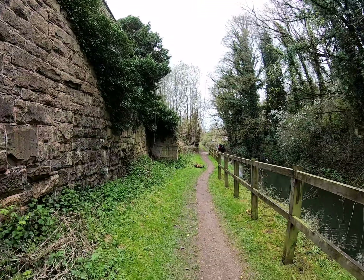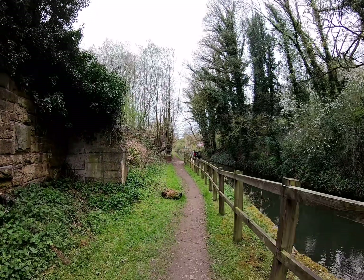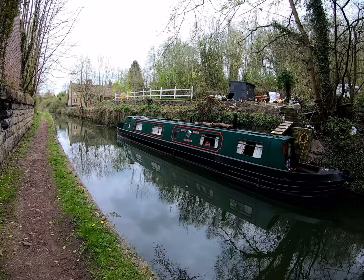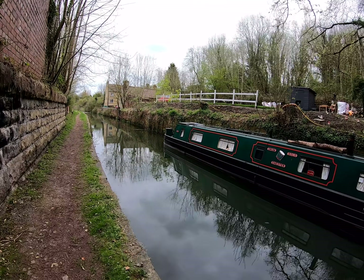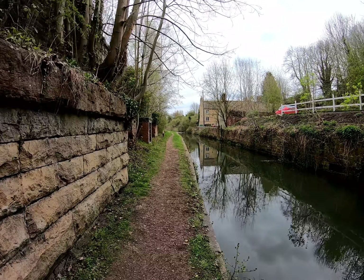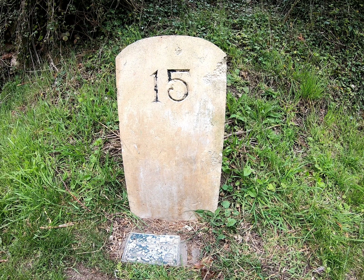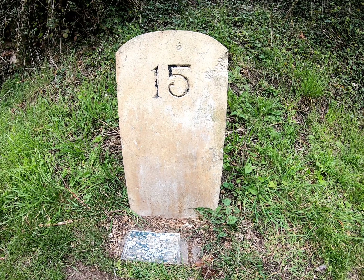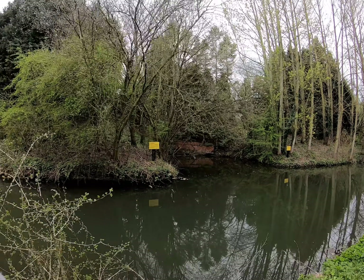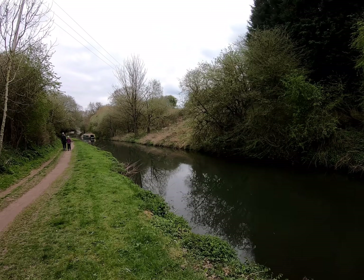It's absolutely stunning so far. It's just like you're somewhere completely different — it's like being in Wales or something. It's beautiful.